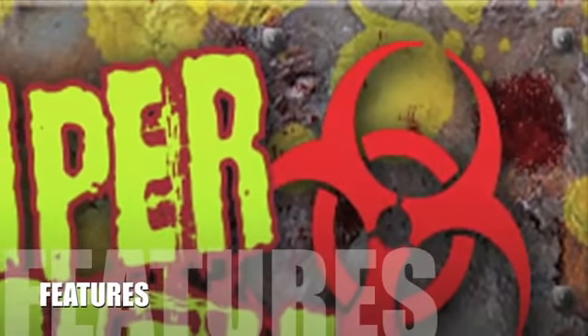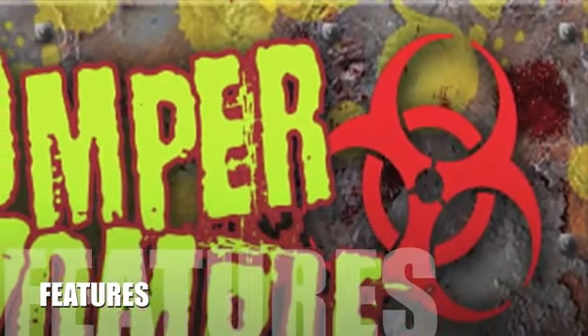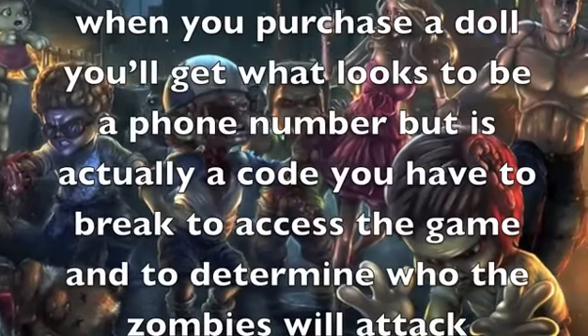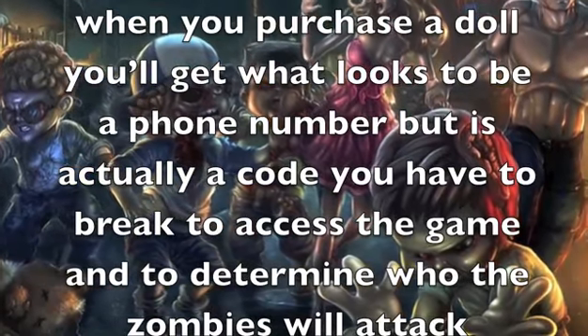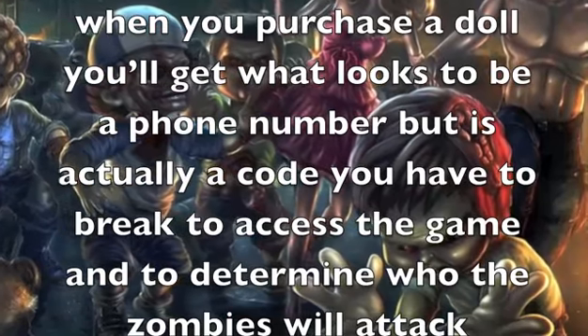Let's take a look at some of the features for this product. Looking like some sort of cross between 28 Days Later and the Cabbage Patch Kids, these little 8-inch resin figures are children that have accidentally become zombies. When you purchase a doll, you'll get what looks to be a phone number but is actually a code you have to break to access the game and to determine who the zombies will attack.